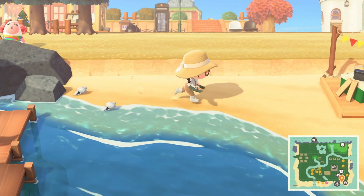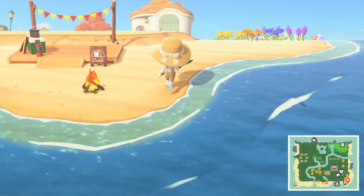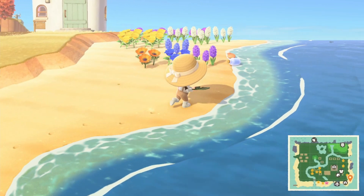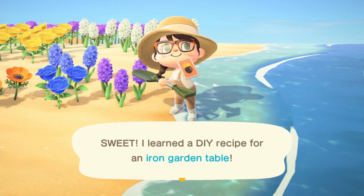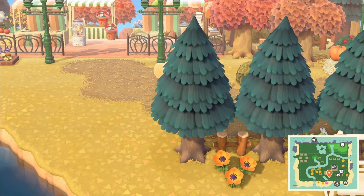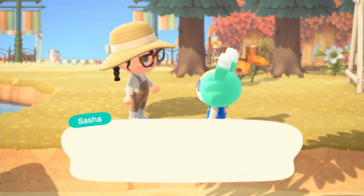Another thing is to check for a message in a bottle because we need the recipes. We also had shooting stars last night, so we've got some star fragments along our beach. We got a recipe! We look kind of crazy rolling around with a shovel. Oh, there's Sasha — let's give him back the lost item.